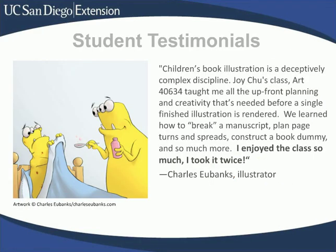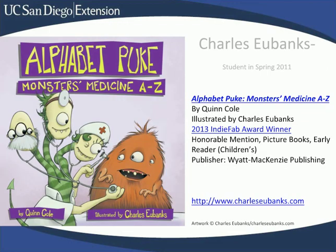Charles Eubanks is another student who was very enthusiastic about the program. In fact, he took Children's Book Illustration: Thinking in Pictures twice. Charles' picture book, Alphabet Puke Monsters Medicine A to Z, won honorable mention for children's picture books from the IndieFab Award in 2015.